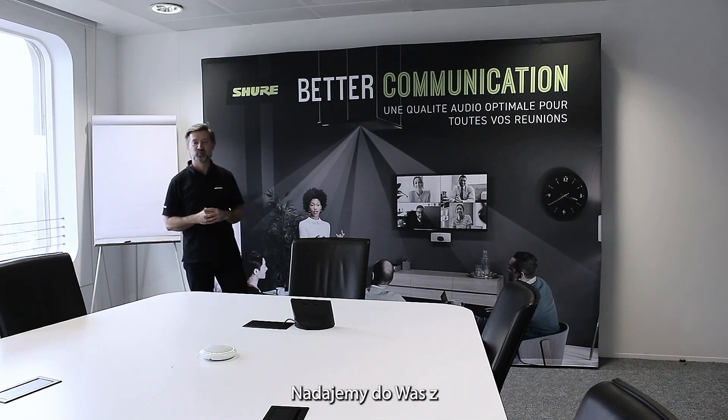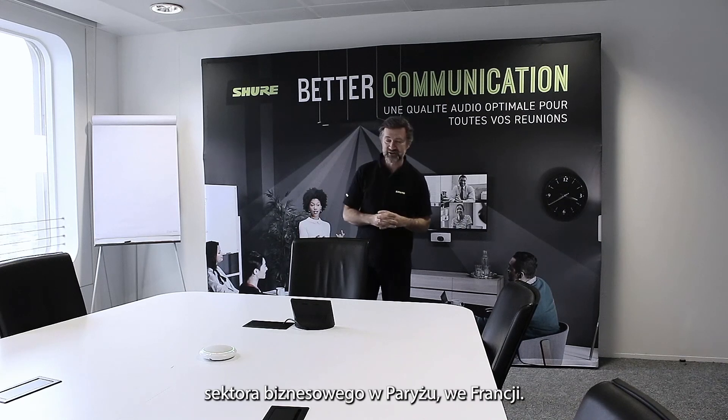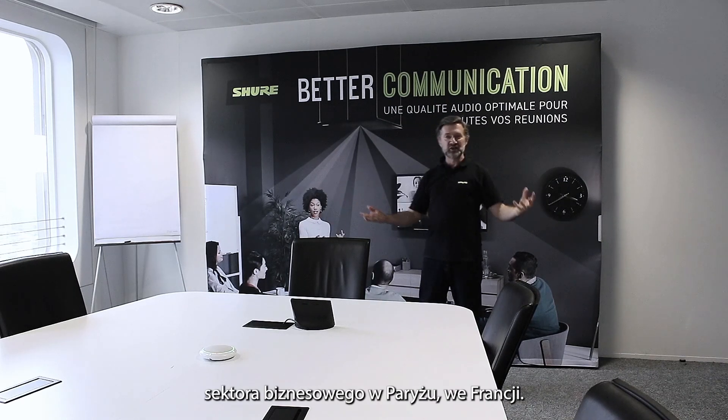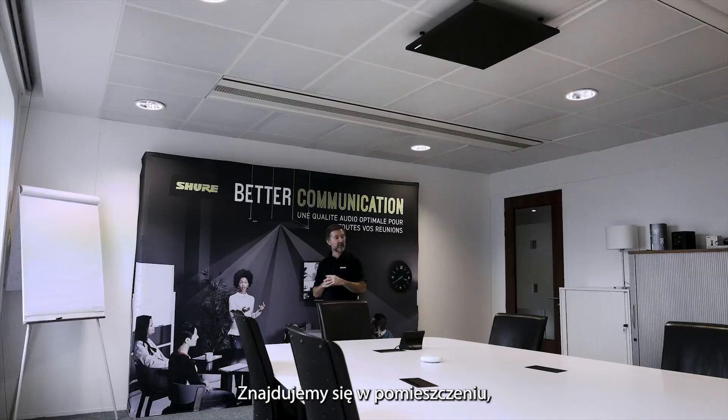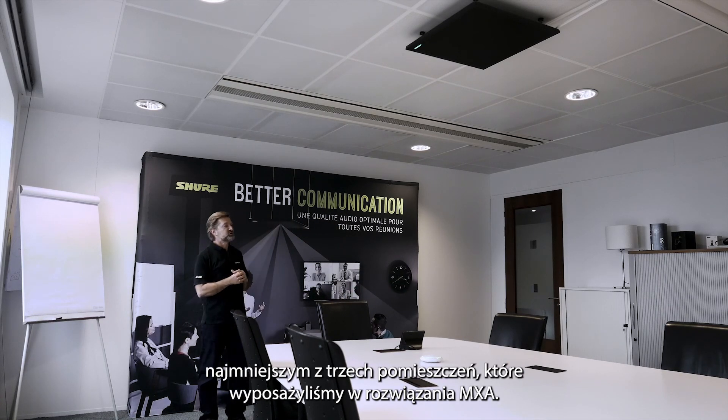Hello and welcome to Shore France. We're coming to you from the business sector of Paris, La Défense. In this room, the smallest of the three rooms that we have equipped with our MXA solutions, we have what we will call our small room.